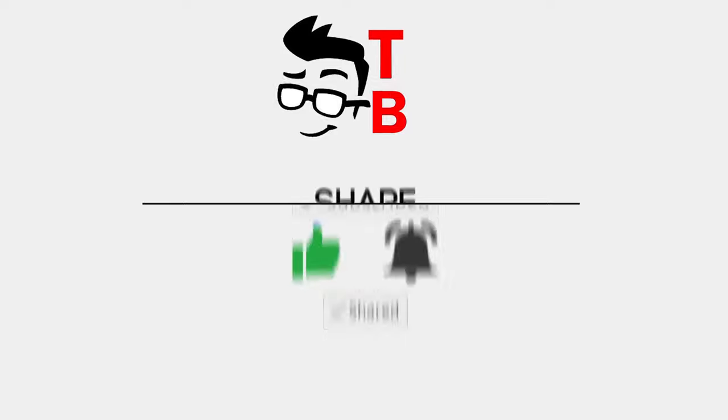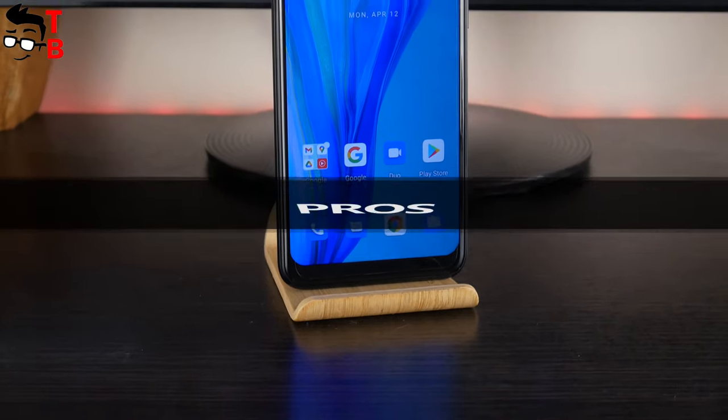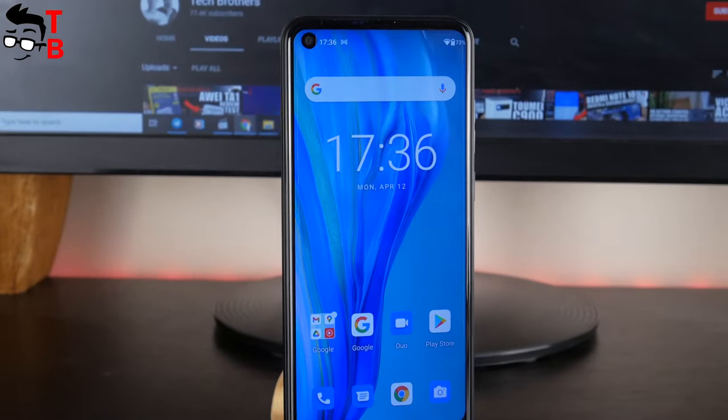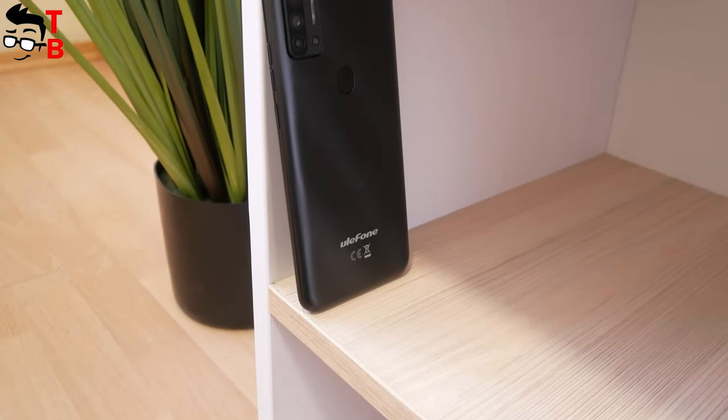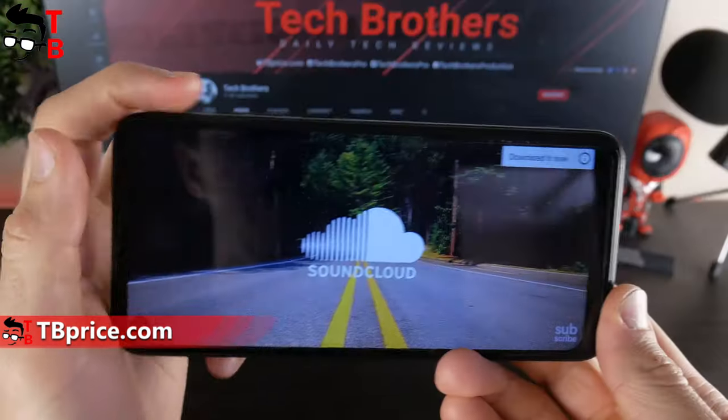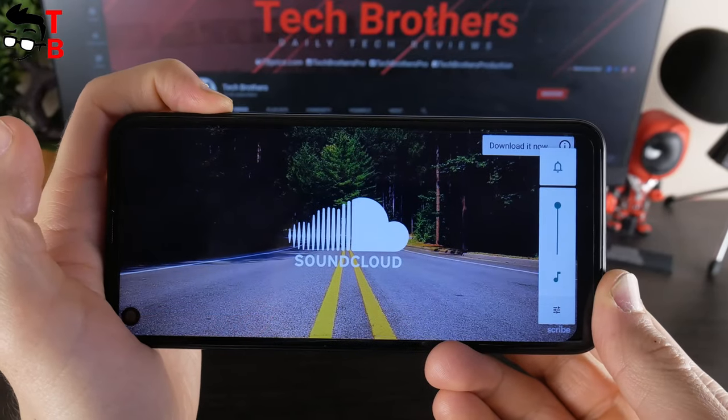Ulefone Note 11p — I cannot say that the design is impressive, because the smartphone is made of quite cheap plastic. In general, it looks and feels like a budget phone. However, Ulefone Note 11p does have a 3.5mm audio jack. I don't know, maybe some of you will find it useful.